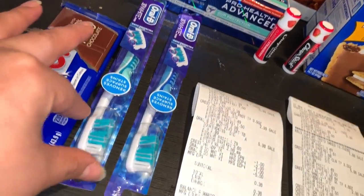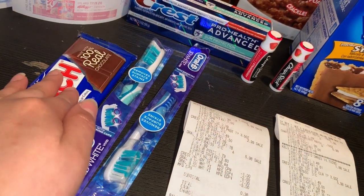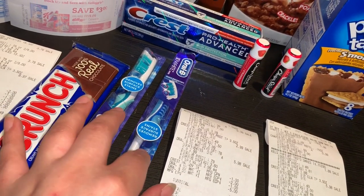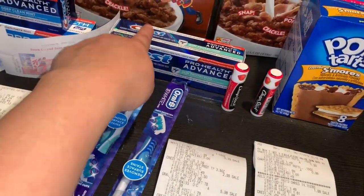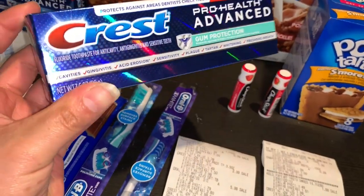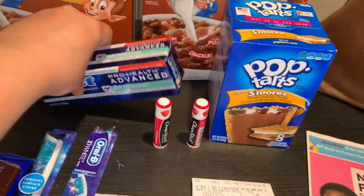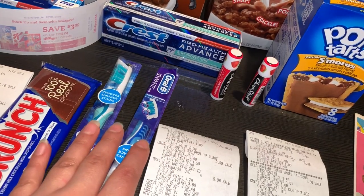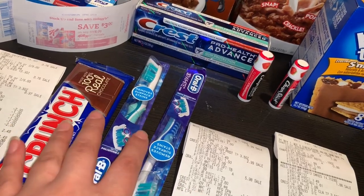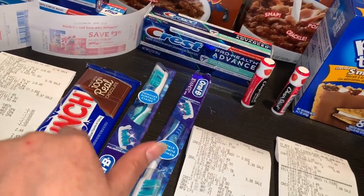Compré dos cepillos de Oral B a $2.99 cada uno. Para uno tenía un cupón de $2.00 y para el otro un cupón de $1.00. Para la pasta de dientes tenía un cupón digital de $1.00, pero parece que para esta pasta no está funcionando ese cupón digital. Les voy a dejar la foto de la pasta que sí funciona con ese cupón digital. También agregué un chocolate de $0.39 ya que usé un Razor Award de $5.00. Tenía un cupón para cada producto y agregué el chocolate para poder usar mi Razor Award.